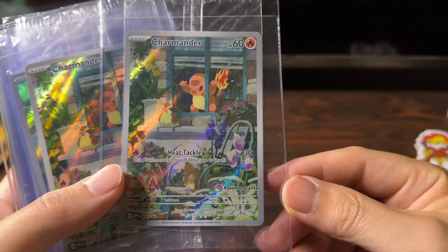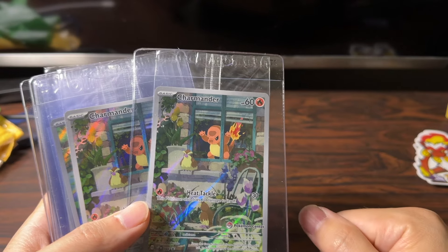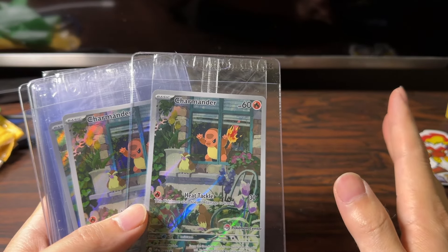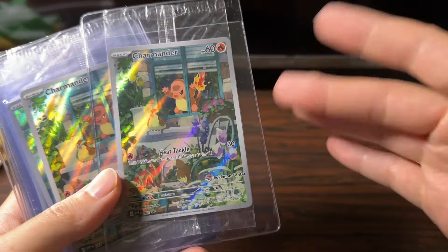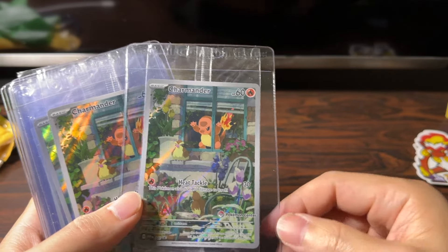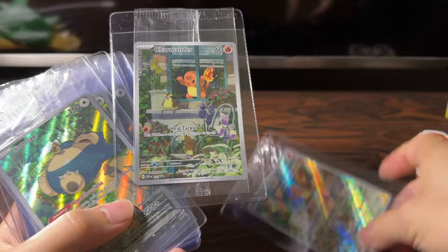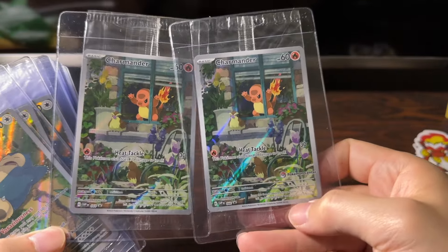These are the promo cards that you get in the Pokemon Center ETB. You can only buy them at PokemonCenter.com — it's the Pokemon Center specific ETB. They sell regular ETBs at Target, Walmart, GameStop, and so on, but only the Pokemon Center ETB has this promo stamp. You can see these are the two cards.